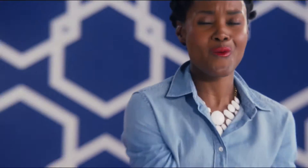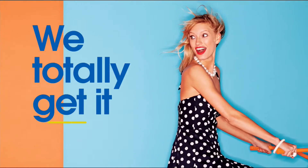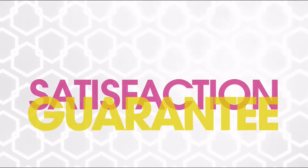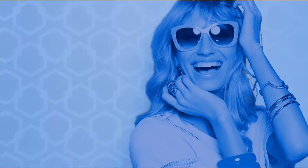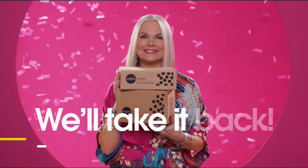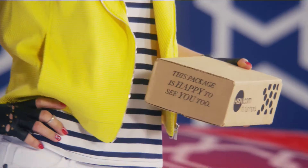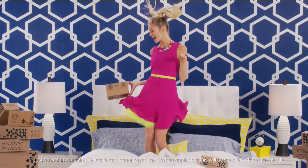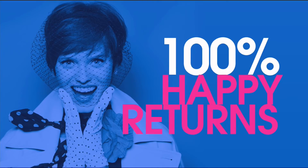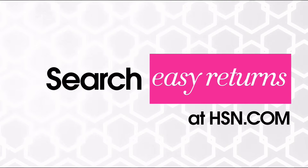Sometimes things just don't work out — it's okay, really. At HSN, we totally get it. Proof? Our 30-day satisfaction guarantee. We stand by every product we sell, and if you're not completely satisfied, we'll take it back — no questions asked. Just return the item within 30 days of your receipt date and we'll give you a full refund. That's 100% happy returns. Search easy returns at hsn.com to learn more.